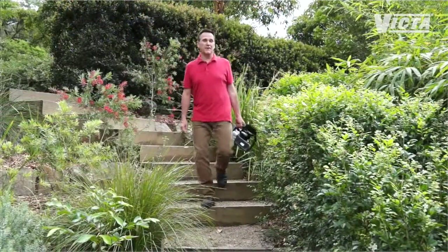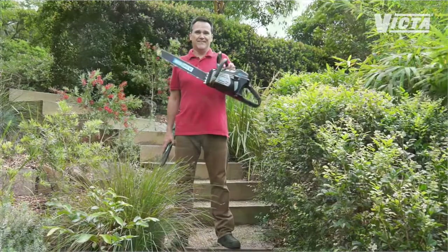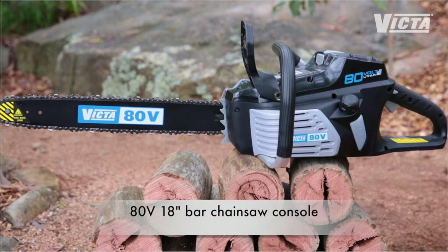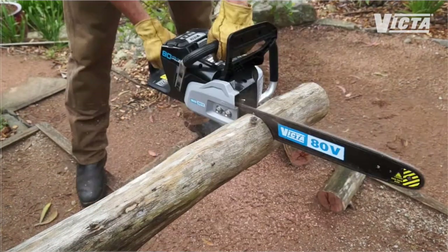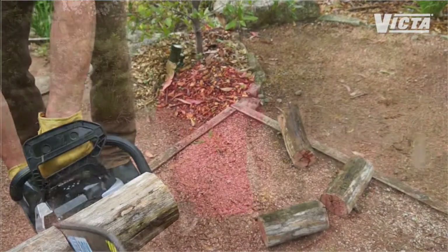No quality battery range is ever going to be complete without some serious cutting power. The Victor 80-volt range includes a power-packed chainsaw. It has an 18-inch Oregon bar driven by a powerful 1,200-watt brushless motor, producing two kilowatts of power. Unlike other battery chainsaws, the Victor 80-volt has the power to breeze through hardwood logs, not just small softwood branches, and it will deliver up to 150 cuts per charge.